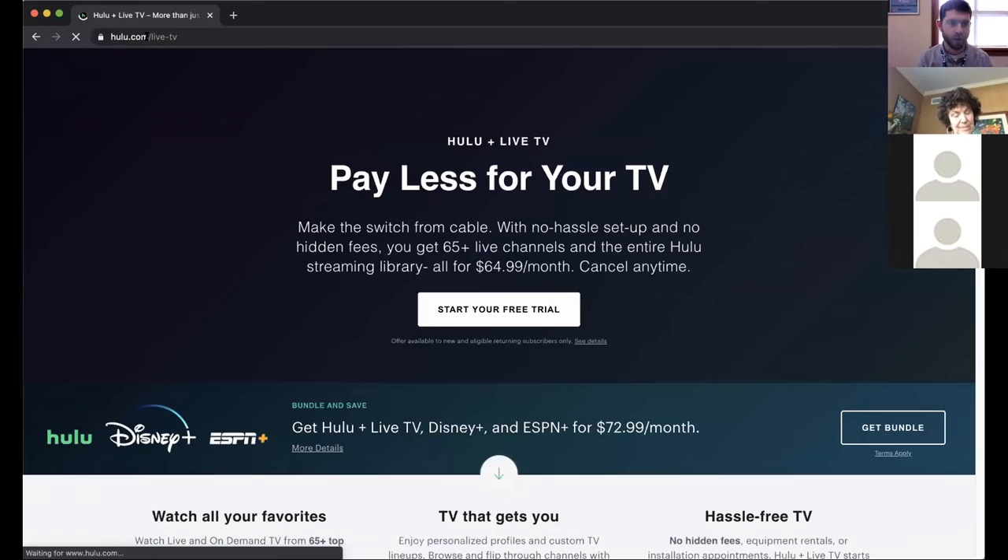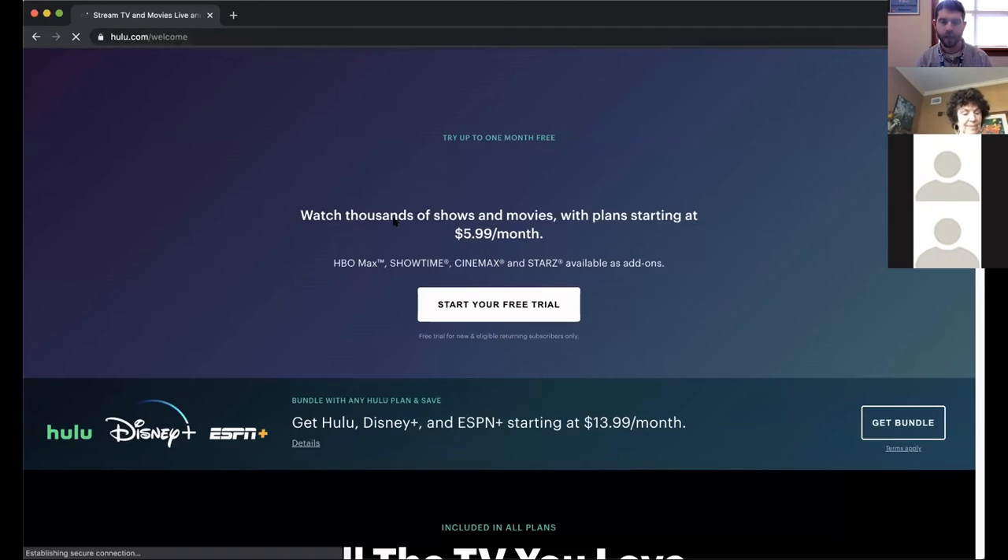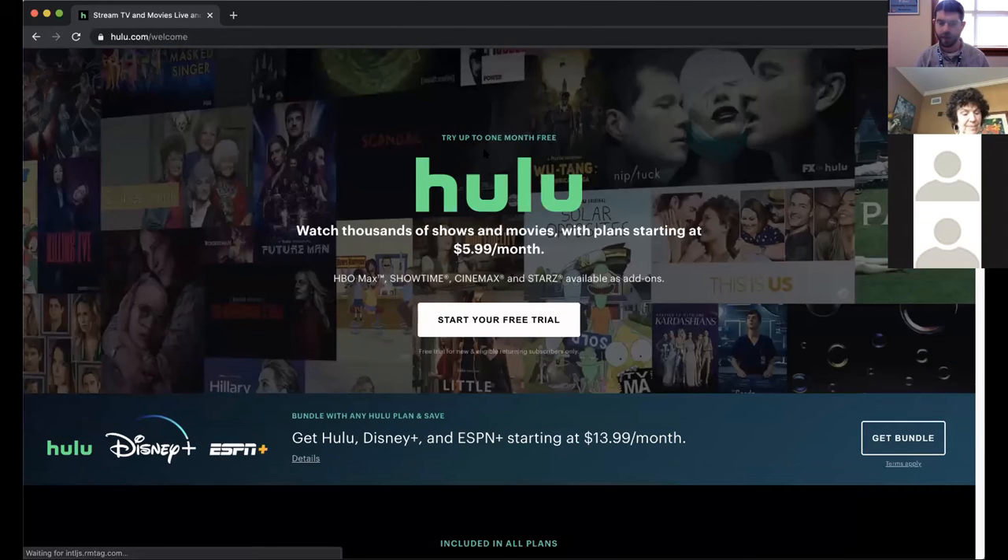If you aren't interested in live TV, you can get regular Hulu starting at $6 a month. That gives you access to all their exclusive content including The Handmaid's Tale, Little Fires Everywhere, Mrs. America, a Hillary Clinton documentary, and more.